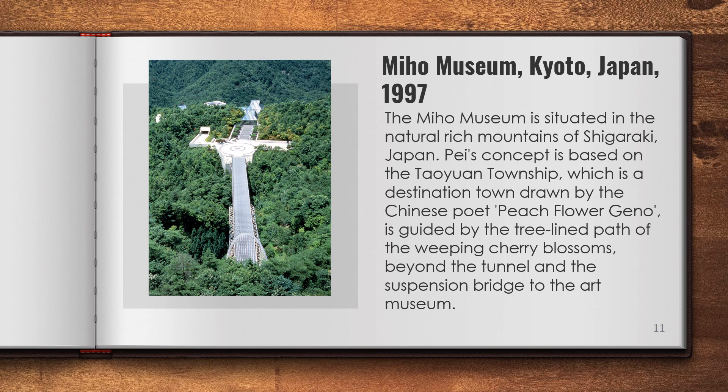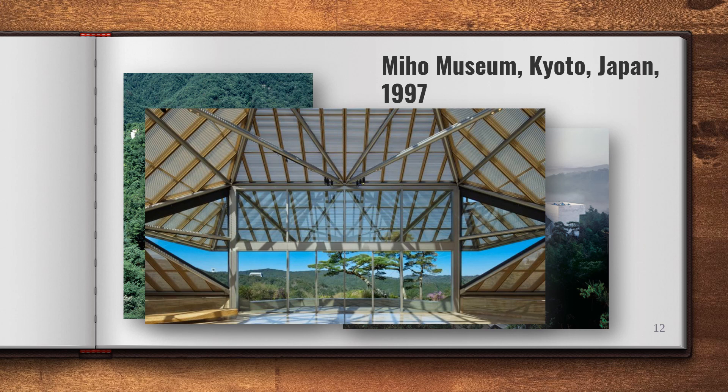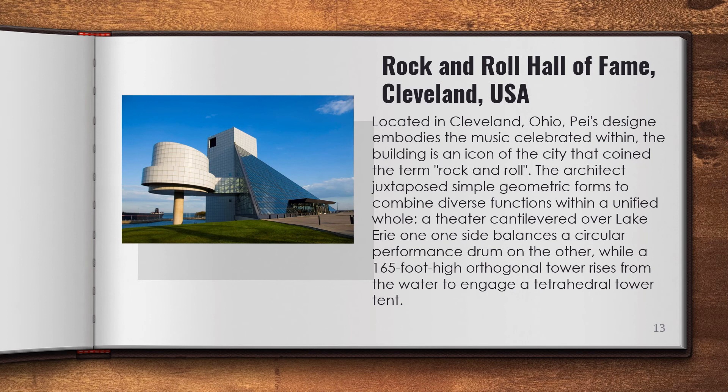The Miho Museum is situated in the nature-rich mountains of Shigaraki, Japan. Pei's concept is based on the Taoyuan Township, a destination drawn by the Chinese poet, guided by the tree-lined path of weeping cherry blossoms, beyond the tunnel and the suspension bridge to the art museum. As visitors travel through the beautiful arcing tunnel, they see an entrance with a grommet-shaped roof on the other side of the bridge over the valley. When visitors step into the calm entrance, they are surrounded by light falling from the glass roof and the gentle beige limestone walls, as a large space with a row of gentle mountains extends to the far side.